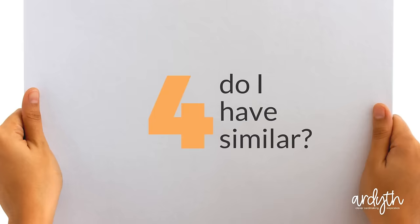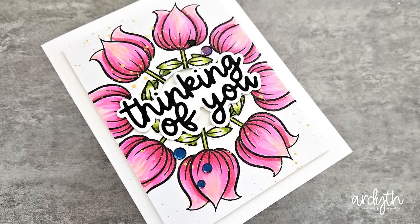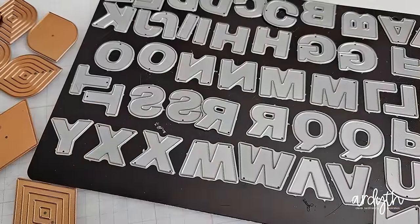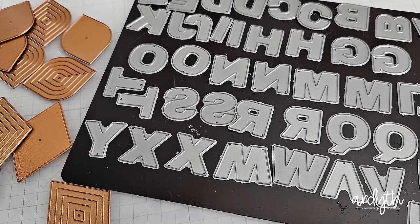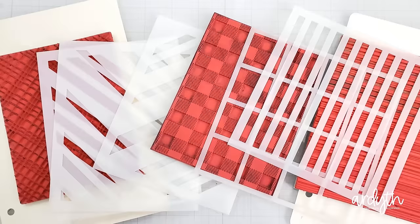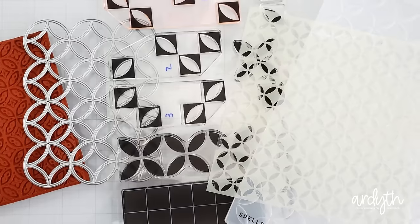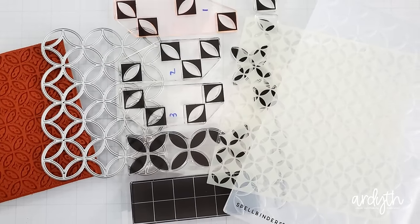Number four: do I have other similar things? If not, you might keep it until you find something you like better — for example, my tulip stamp from last week. Also ask: do you need all the similar things? I do have duplicates of an alphabet die set and a couple of small standalone dies to make die cutting faster. There are a couple of areas I could take a closer look at — my plaid-making tools and my orange peel pattern tools. Thank you to the viewer who shared that this pattern is a quilting pattern called orange peel. It's one of my favorites, as you can see by how many ways I can make it.